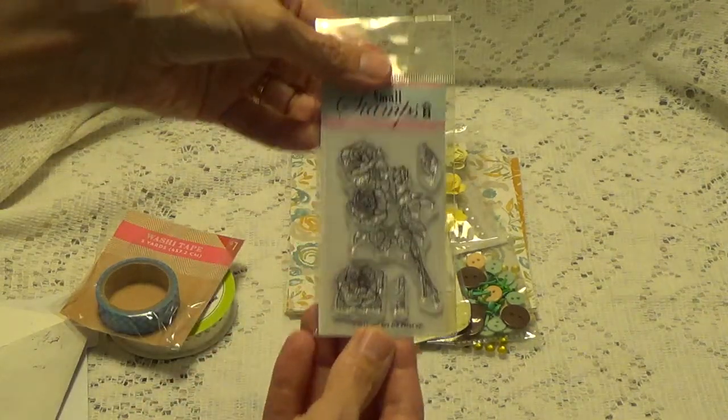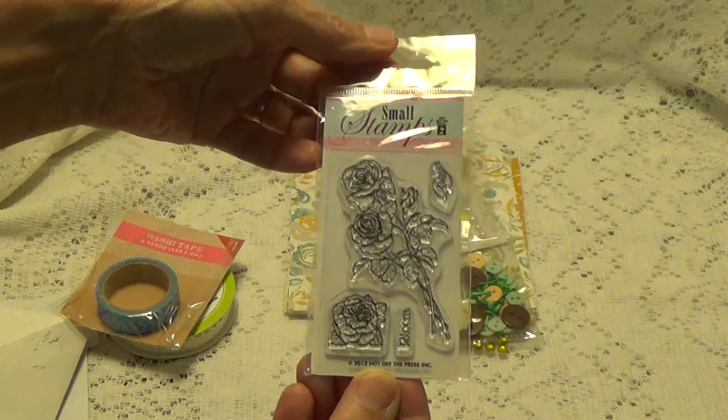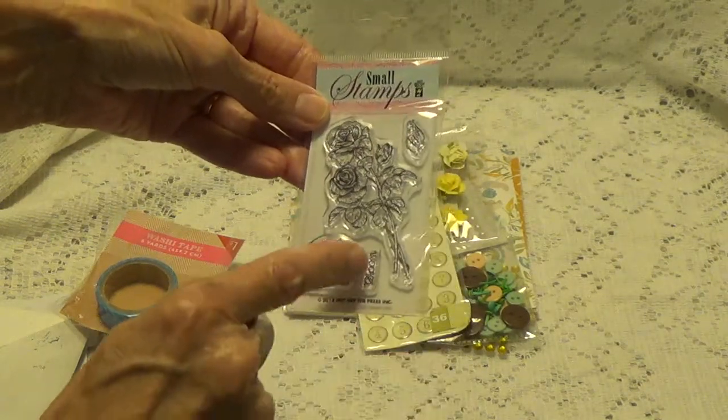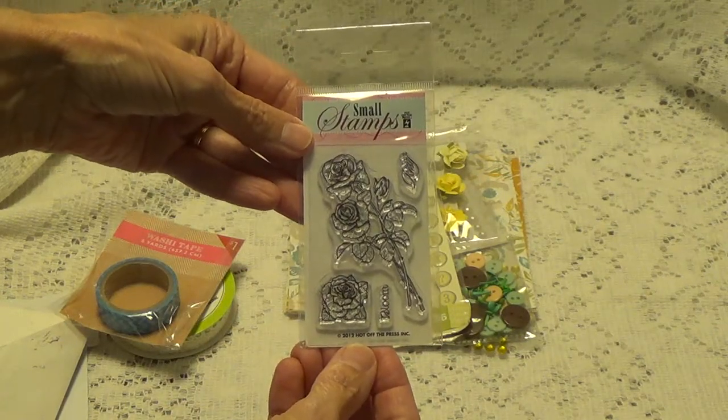And there's a little stamp — and this really cute stamp. Look at that stamp. It's really cute. It's a rose with a rosebud and a little saying that says 'Bloom.' So this is a little stamp.